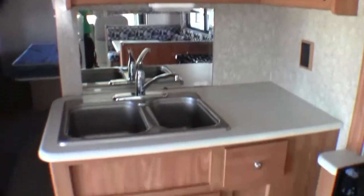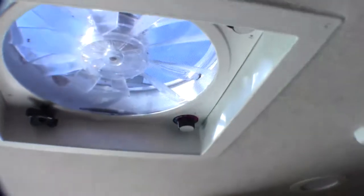Nice big kitchen for feeding the troops. Right by the door you've got your fridge and your freezer with plenty of storage. Fantastic fan right on the ceiling. Then you've got your bunks, and these have the fold-down DVD players. There is storage under that bottom bunk.